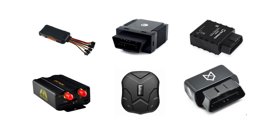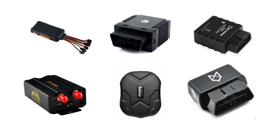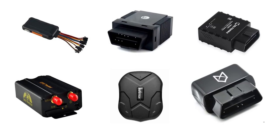GPS trackers can give you in-depth driving logs, as well as provide you with the exact location of your car at any moment. But with so many choices out there, it's kind of hard to figure out which one is the best for you. That's why, in today's guide, we're going to look at six amazing car GPS trackers available on the market for 2019, based on the five following criteria.